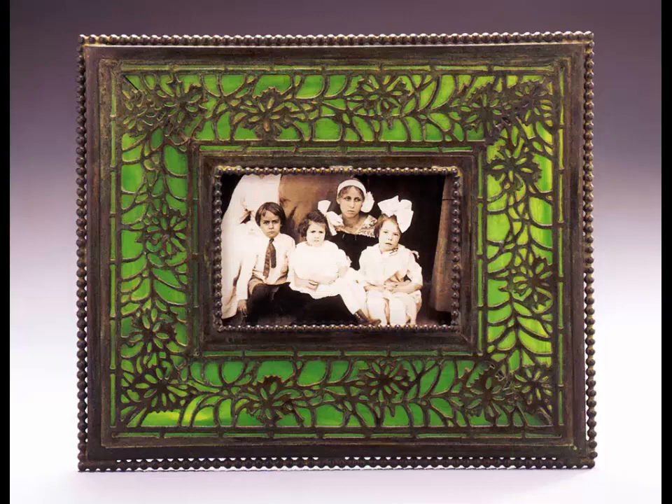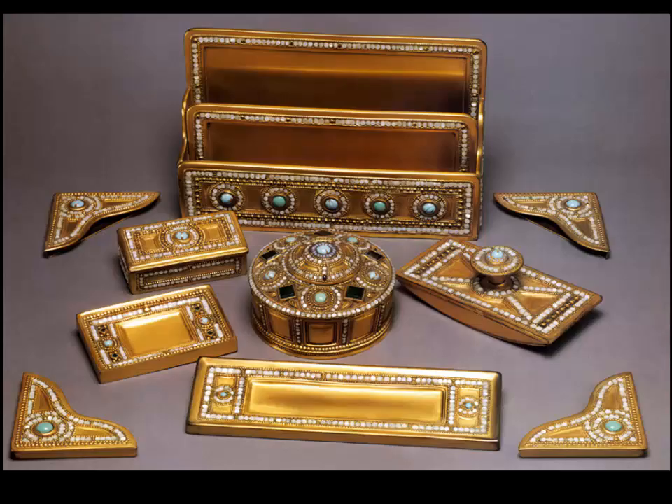He also made very inexpensive desk accessories so the public could have bits of Louis Comfort Tiffany's design. This is a picture frame — he made many desk accessories in different patterns. This one was called Cornflower; there was another called Grape that was very popular. I think Cornflower is rather pretty, and I've been very nepotistic — that's a picture of my mother and uncle in 1912, only 102 years ago.